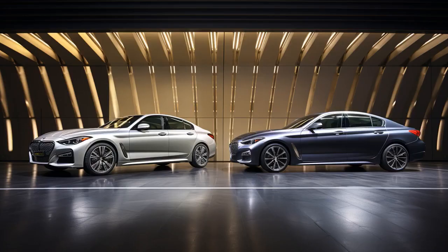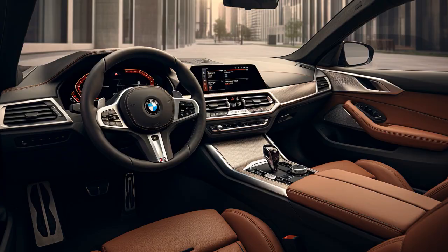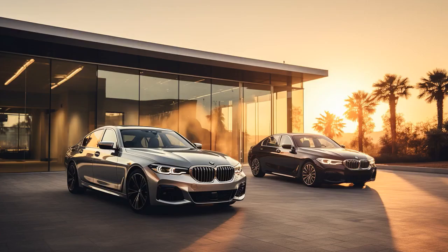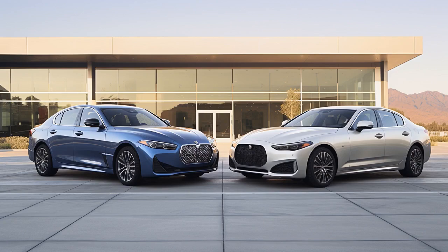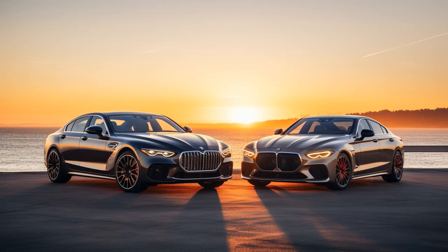Why don't the Genesis G70 and the BMW 3 Series play hide-and-seek together? Because every time the Genesis says to the BMW 3 Series, 'I'll find you,' I always find you in the mechanic's garage. And now, let us look at 11 critical differences between the two.